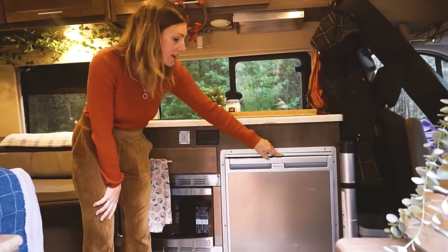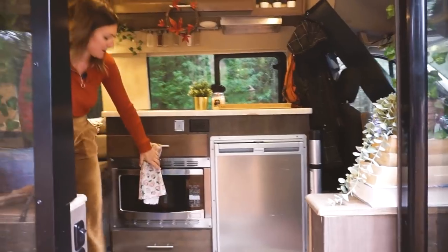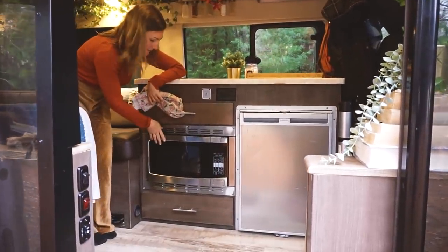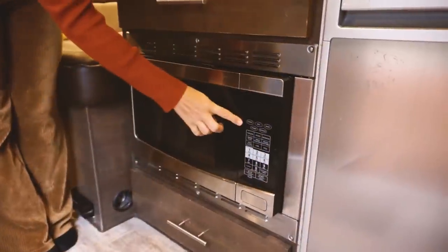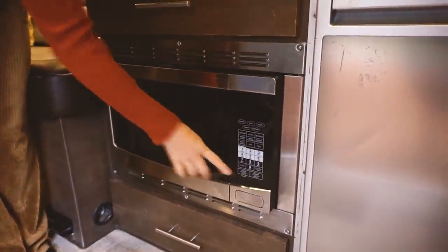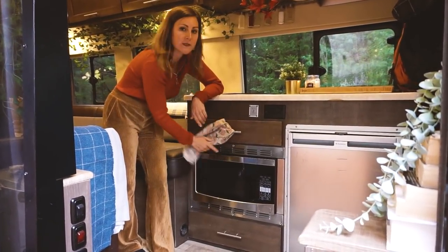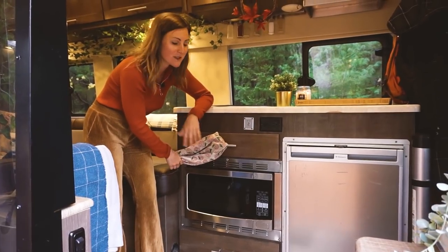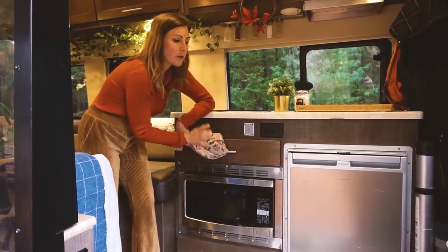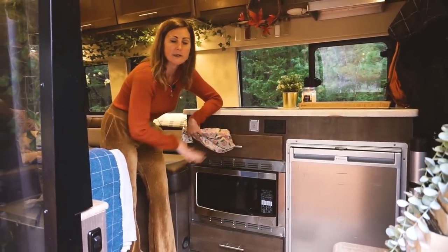This one is a big power hog and it's not really necessary to have all this space. Right here we have a convection oven slash microwave — this is one of the things we've probably only used a handful of times and we would never put one in a future build. You can only use it when you're plugged in or have the generator on, so we sort of feel like it's a waste of space. We would love to have more storage here or possibly a regular oven.